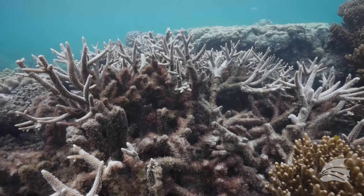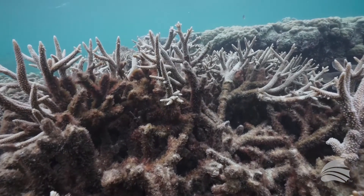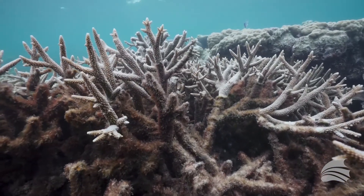Historically, Diadema were really abundant. There were a bunch of them on reefs throughout the Caribbean, including in Florida. In the early 80s, a disease of unknown origin passed through and wiped out 95 to 99 percent of the urchins that were historically on the reefs.